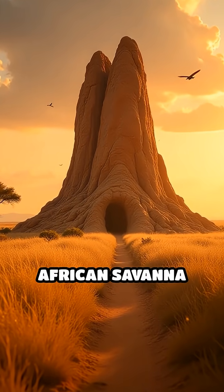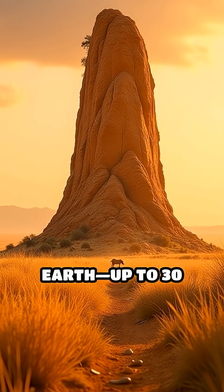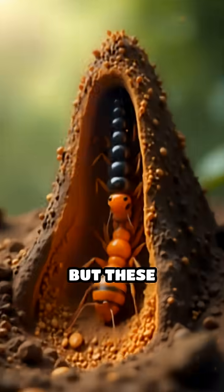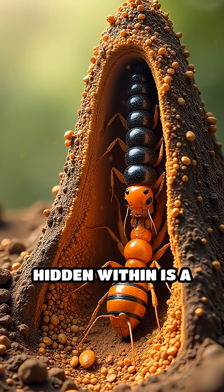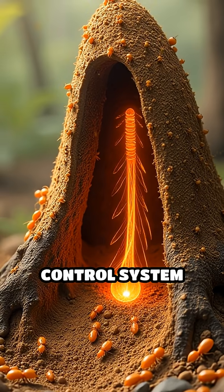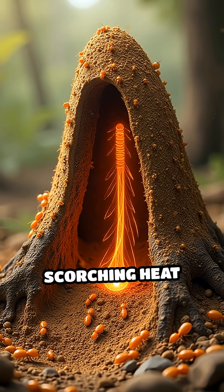Imagine walking through the African savanna and spotting a towering mound rising from the earth, up to 30 feet tall, built by millions of tiny termites. But these structures aren't just impressive for their size. Hidden within is a marvel of natural engineering — a built-in temperature control system that keeps the interior cool and stable despite the scorching heat outside.